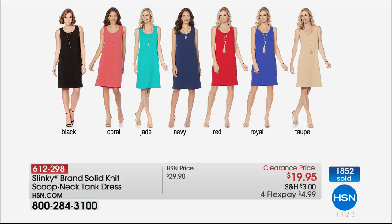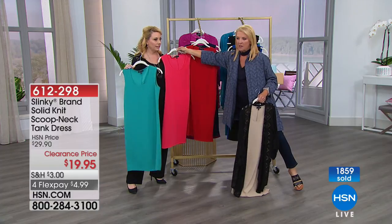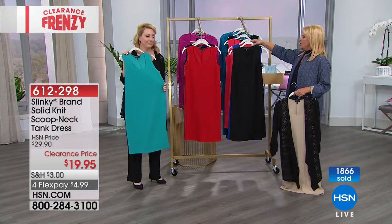I like the jade — in person it looks a little bit deeper than in the picture. That's a pretty color on you. Both those colors are good on you. And what you're seeing live on our model is the coral — look at that coral.